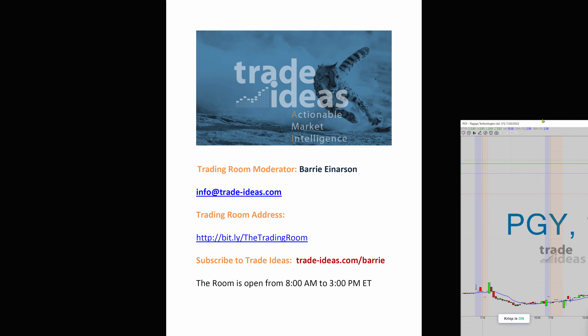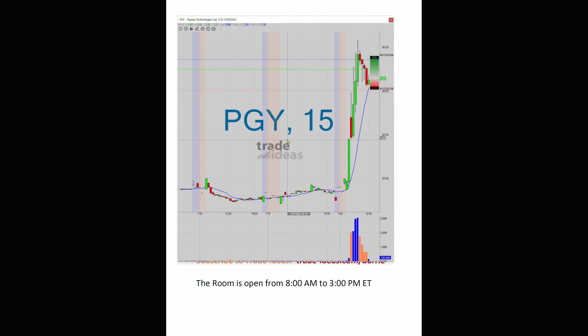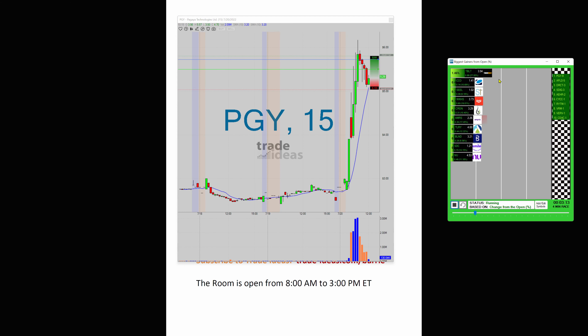Hello, Barry Anderson from Trade Ideas with today's edition of What Makes This Trade Great. And you know, it's a broken record, but if you're new to Trade Ideas, this is all I would be doing — just watching races, okay?